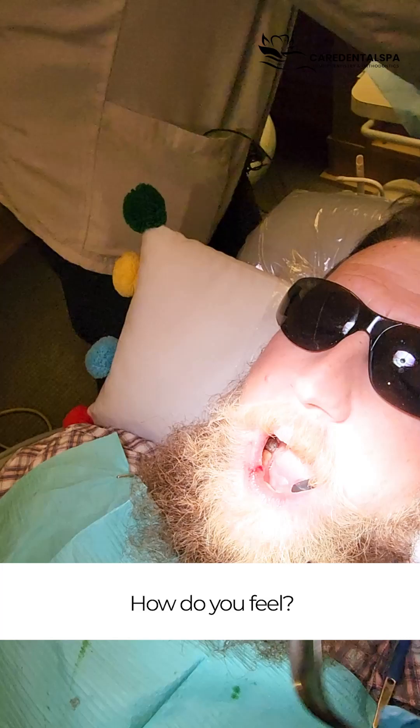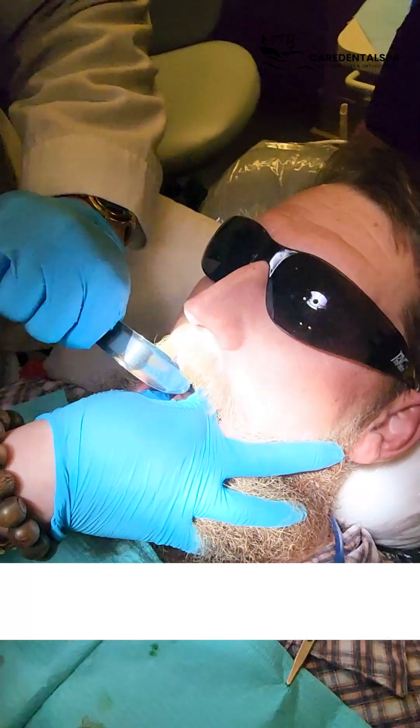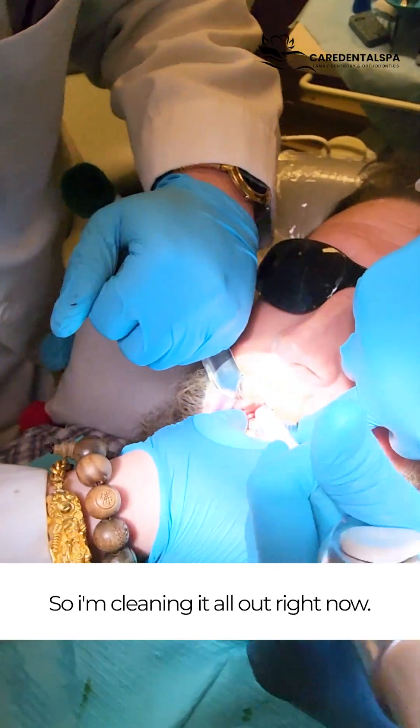Okay. How do you feel? Good? Yes. We're done. You happy? Yes. So there's a lot of pus in there with blood. I'm cleaning it out right now.